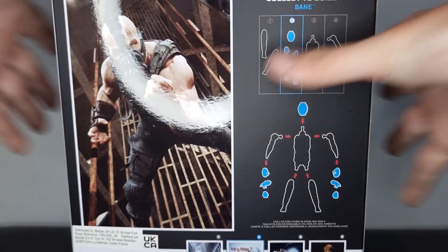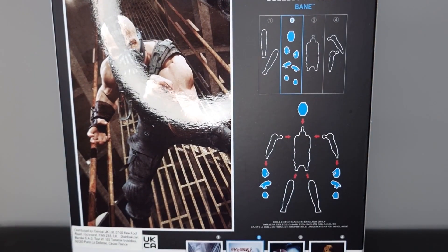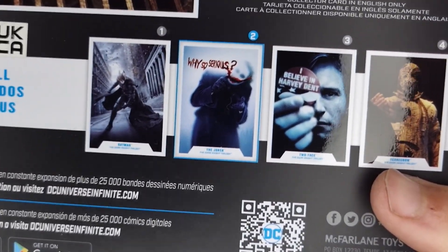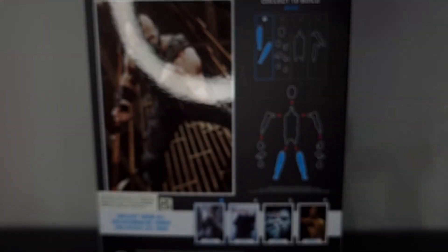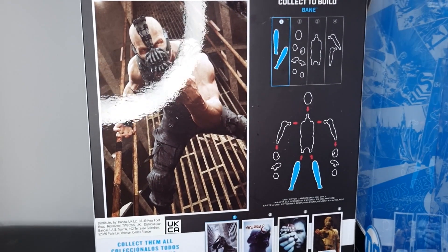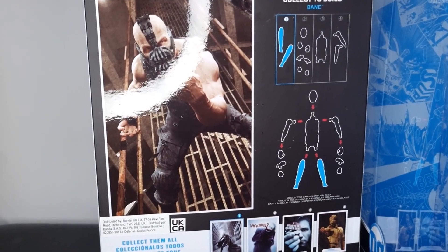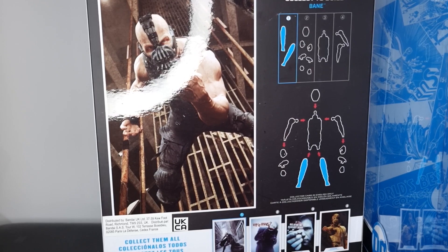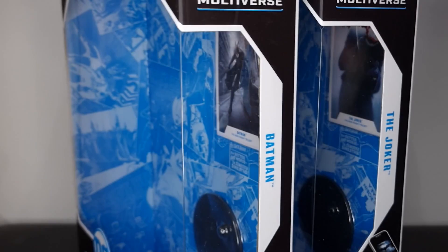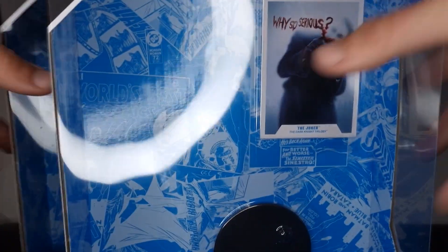I'm pretty impressed with the build-a-figure — it's really cool. I was really tempted to pick up the whole wave to get Bane, but the Joker and Batman were the main ones for me. If you got Two-Face and Scarecrow you'd be able to build Bane, which is awesome. A Bane build figure is definitely something I could get behind — I don't have many build figures at all, but Bane was really tempting.